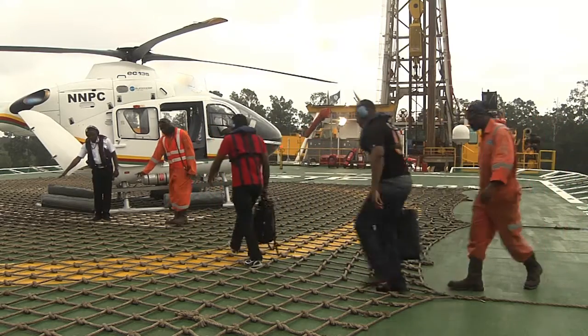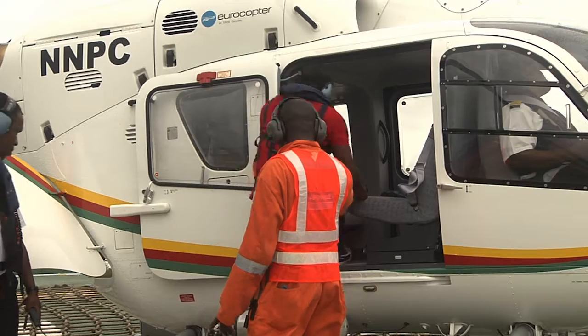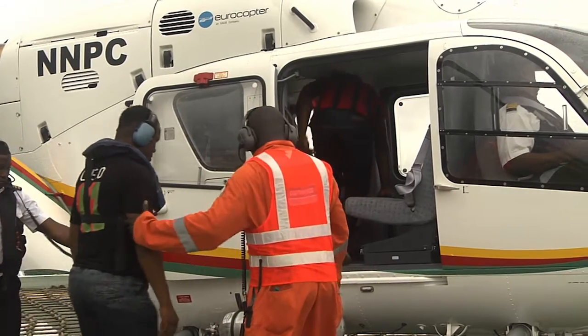This flight is operated by Aerocontractors. Thank you for your attention and have a pleasant flight.